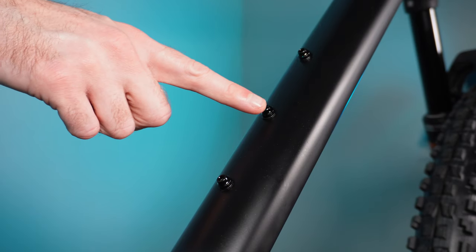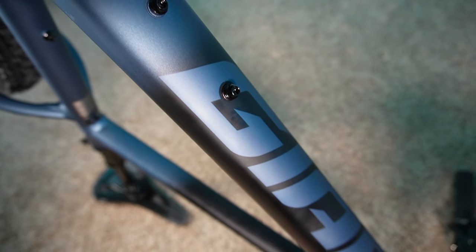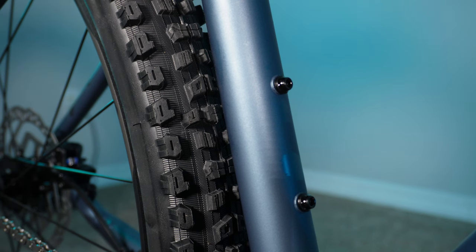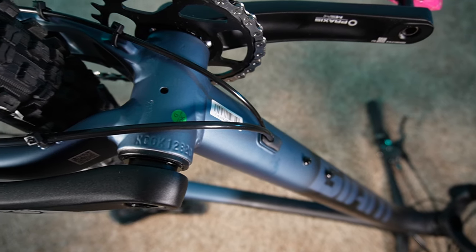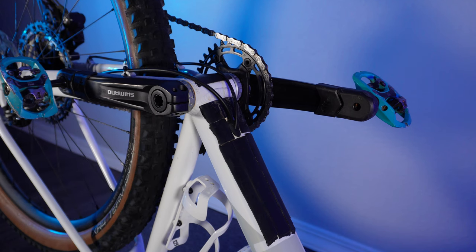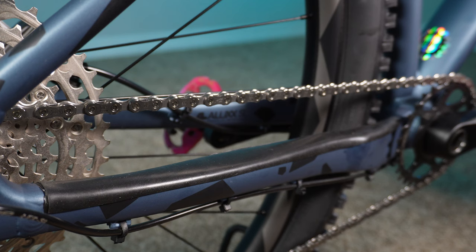This frame has five water bottle bosses on the down tube — three on the top of it and two underneath — and it also has two water bottle bosses on the seat tube. Plenty of mounting options, that's nice. No down tube protection on this bike, but that just gives me the opportunity to mastic tape it up. No chain stay protector other than a clear sticker, but I did a damn impressive job with mastic tape here. I don't normally like to toot my own horn, but honk honk — this thing looks factory.